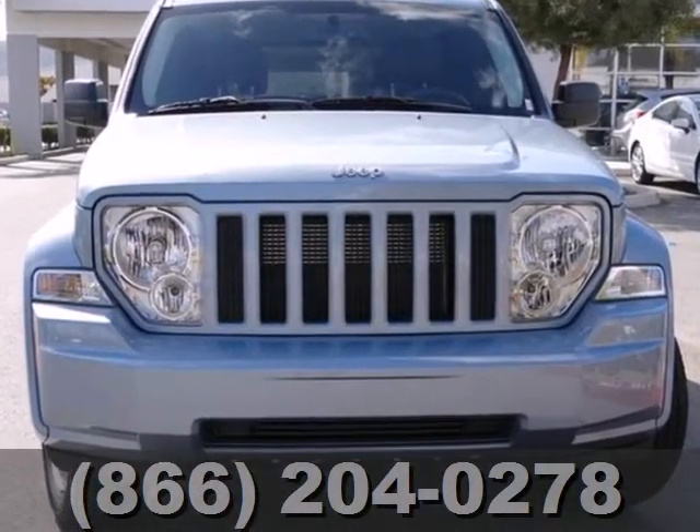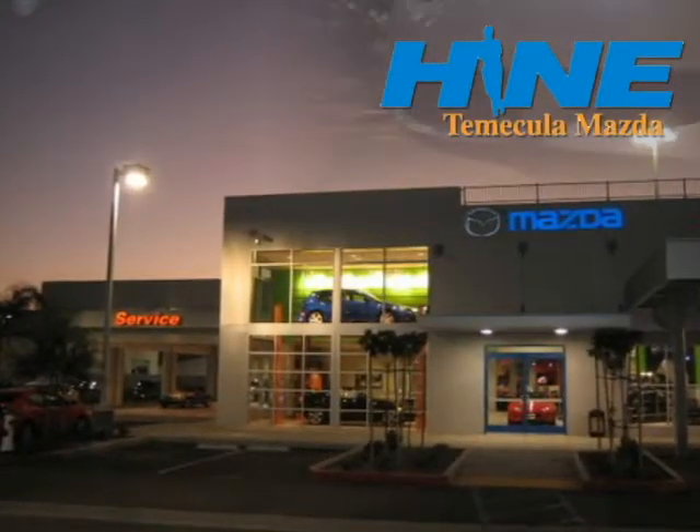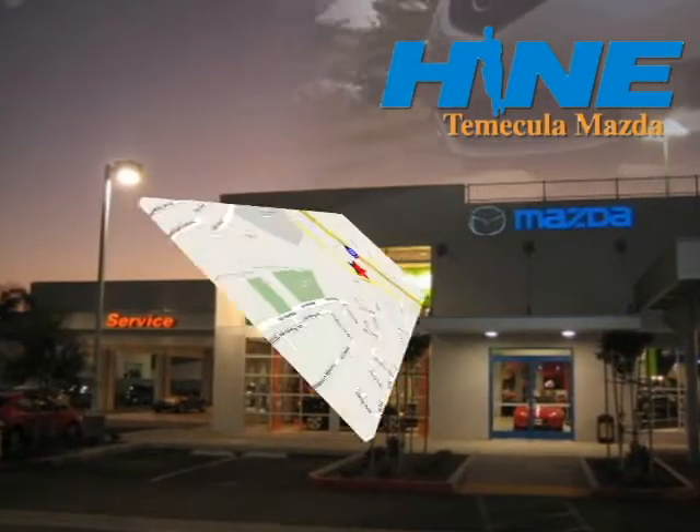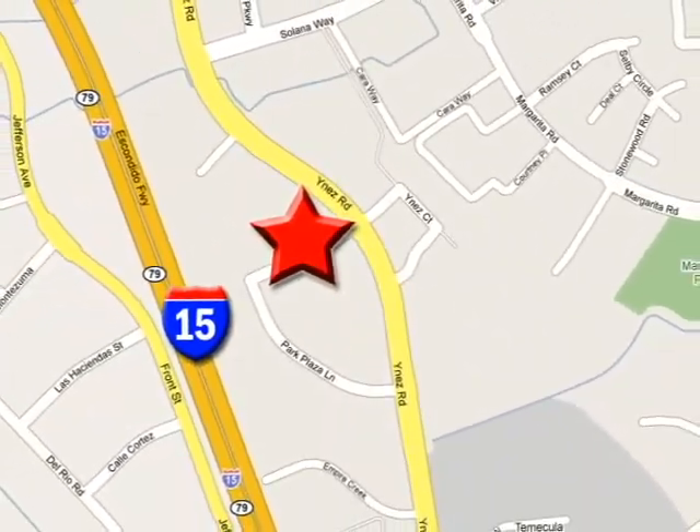Come on in today and see it for yourself. Buy with confidence today at John Heim Temecula Mazda. We are conveniently located at the corner of Inez and DLR in the Temecula Valley Auto Mall.